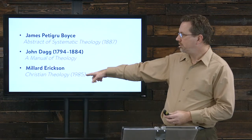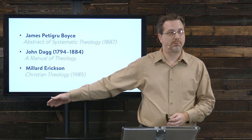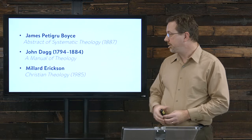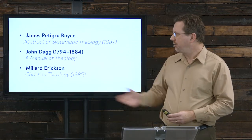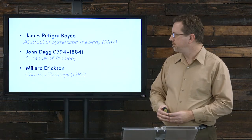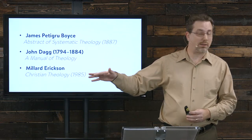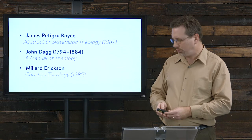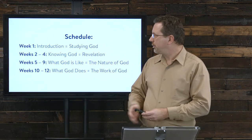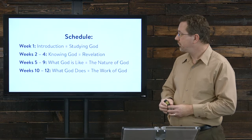Another one worth mentioning is Millard Erickson, who wrote Christian Theology in 1985. It was used for years as a textbook in seminaries before Grudem came along, and it's still used in some Baptist schools. He was basically a four-point Calvinist with some less conservative viewpoints than some of the others. So that's some background reading information — other sources you can look at.